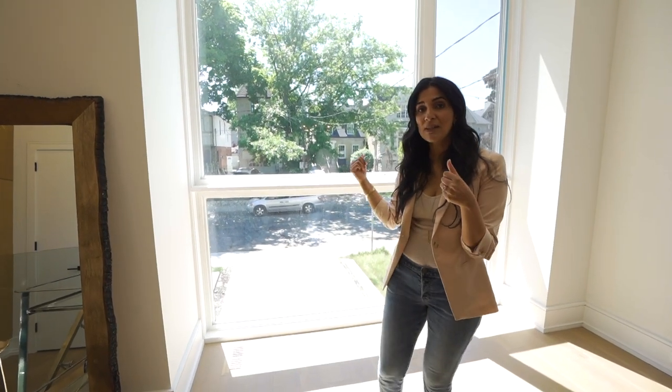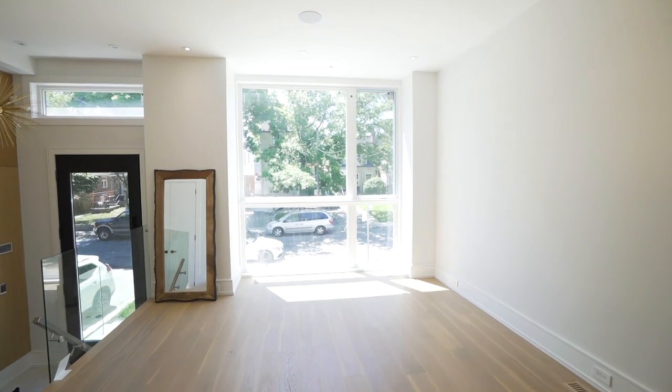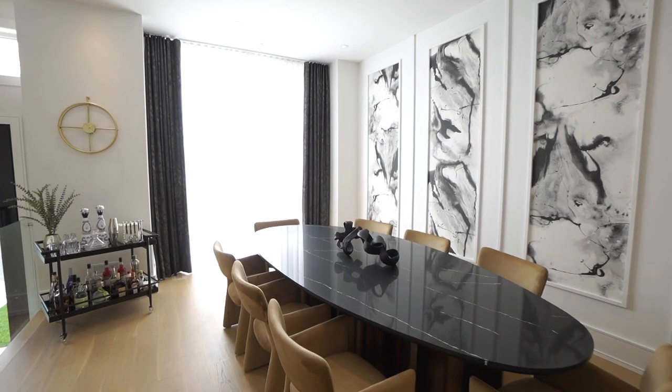In the dining room we have this massive window behind me which actually faces the street. Right now it's completely empty, so we want to add either a sheer or a drape to ensure there's privacy but also natural light coming through to the dining room.